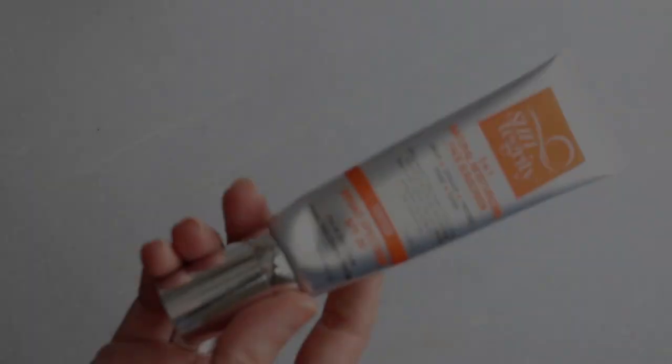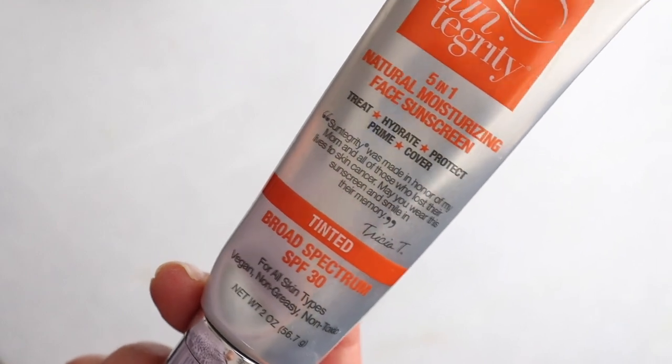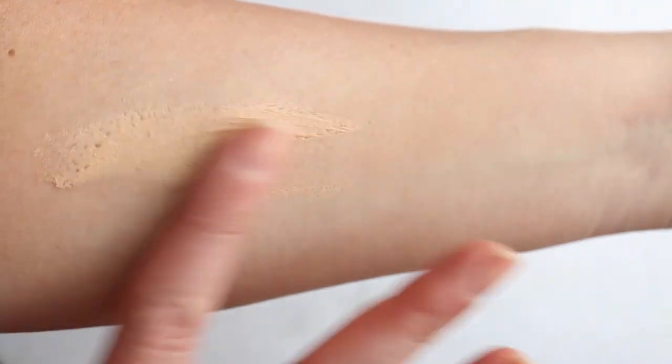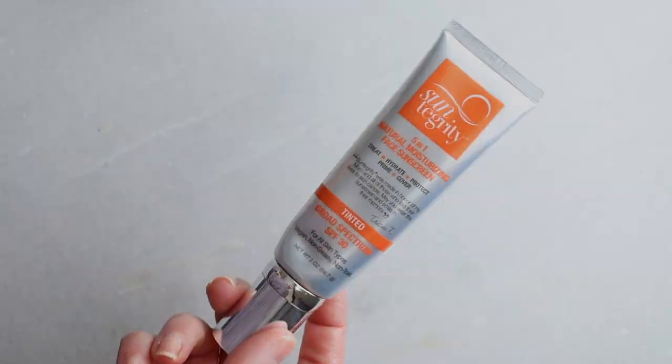Now we have two products from Suntegrity, a brand I've really grown to love — I love their self-tanner too. First up is the Suntegrity Five-in-One Natural Moisturizing Sunscreen. This has a very slight tint, it's SPF 30, $45, and four shades are available. I have it in shade Light. It has 20% non-nano zinc oxide, and lots of hydrating oils, which I like — however, it does contain cetyl dimethicone.